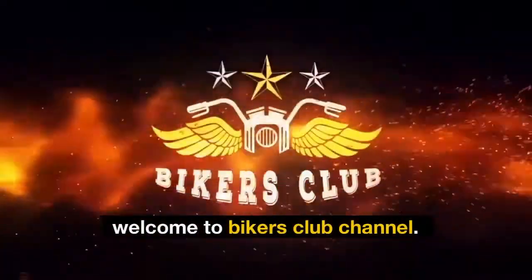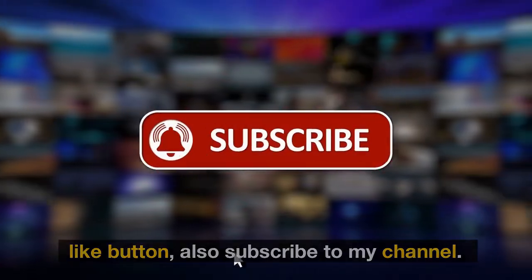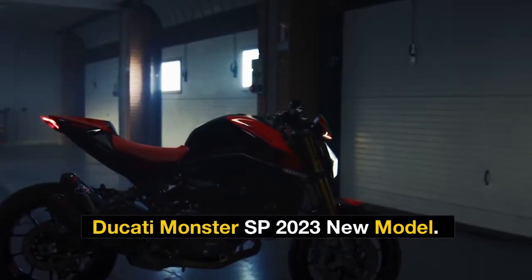Hi Riders! Welcome to Bikers Club Channel. Before we get started, make sure to hit that like button and also subscribe to my channel. In this video, we will talk about the Ducati Monster SP 2023 New Model.